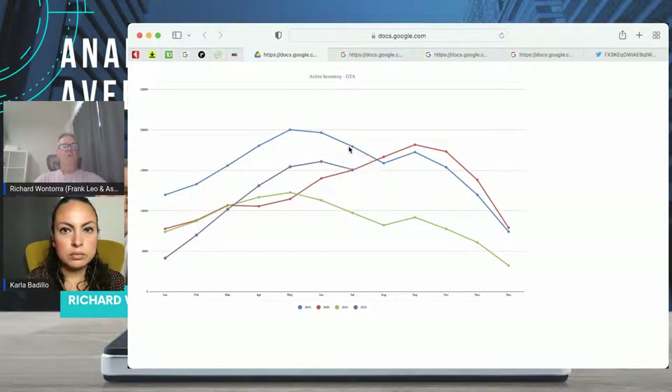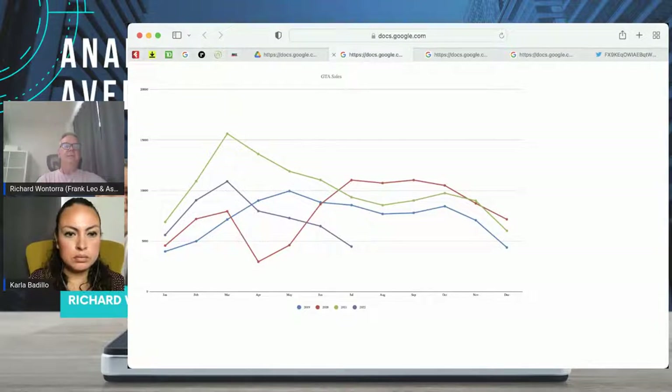If we move to the next chart, this is showing us the sales — the same categories: freehold properties as well as condominium properties, and the amount of homes sold. You normally see a spring market with a ramp up in February and March, then it falls off towards the summer and picks up again in the fall. Looking at the inventory numbers now — and this is a forecast because the official numbers aren't out yet — sales numbers are significantly lower than they've been for the last three years. In fact, these are the lowest sales numbers since 1996.